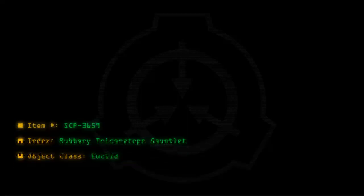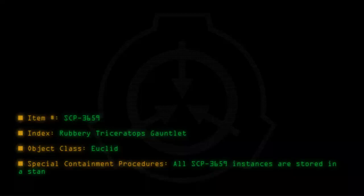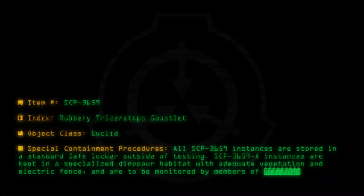Special Containment Procedures: All SCP-3659 instances are stored in a standard safe locker outside of testing. SCP-3659-A instances are kept in a specialized dinosaur habitat with adequate vegetation and electric vents, and are to be monitored by members of MTF-52, Clever Girls.